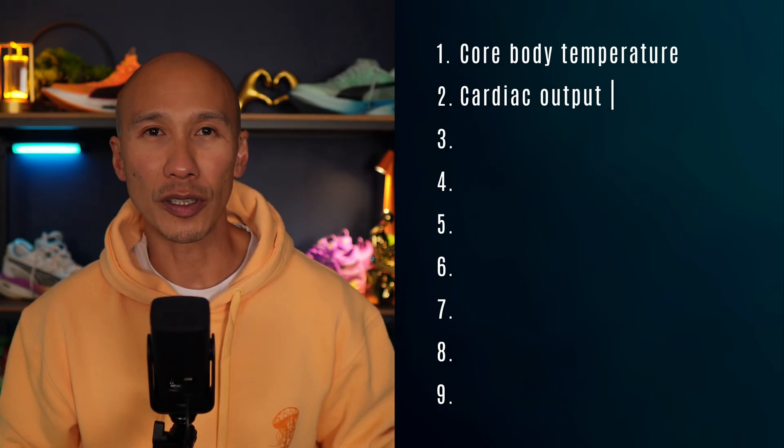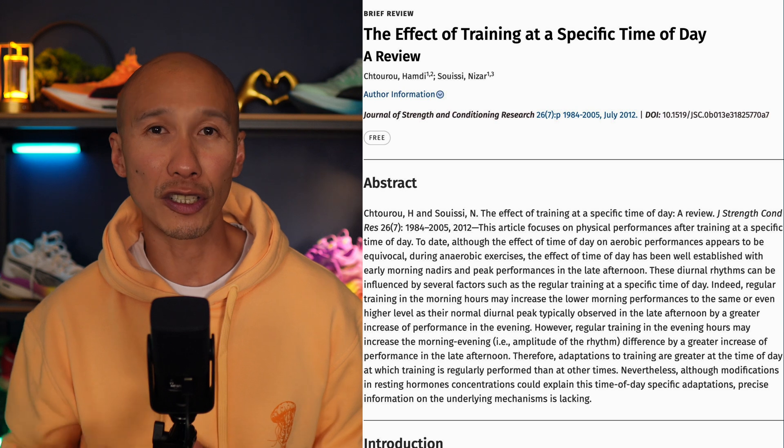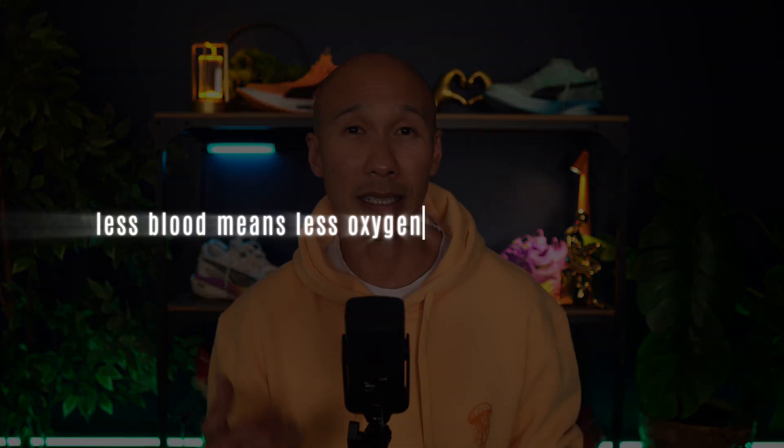Another factor is cardiac output — the amount of blood your heart pumps every minute. A review published in the Journal of Strength and Conditioning Research noted that stroke volume and overall cardiac efficiency are lower in the morning. Your heart is pumping slightly less blood with each beat, meaning less oxygen delivery to the muscles. Your heart works harder to deliver the same amount of oxygen, leading to an elevated heart rate response for the same physical effort.